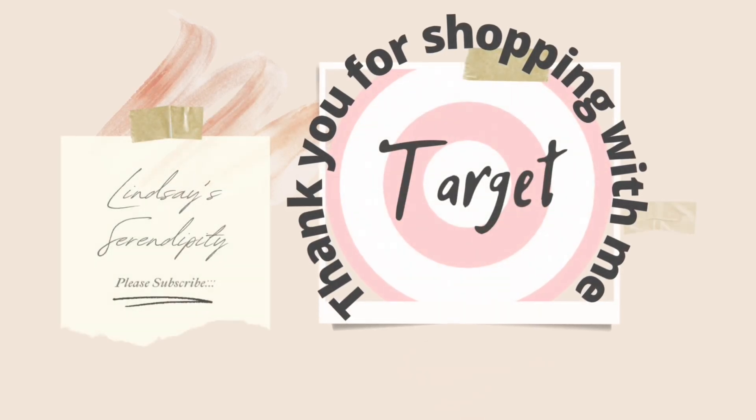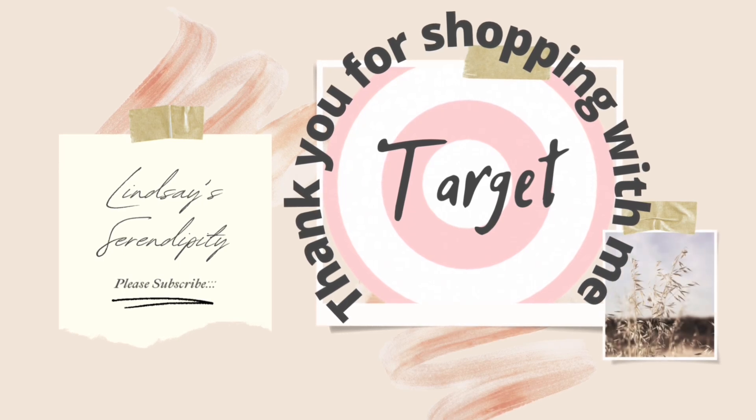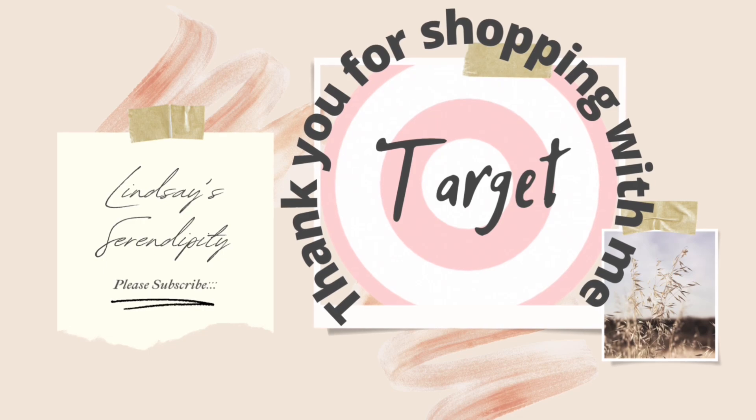That is going to conclude today's Target shop-with-me. Thank you for being here and for watching. If you enjoyed today's video and want to see more in the future, be sure to give this video a big thumbs up, subscribe if you're new, and I'll see you guys in the next one. Bye!